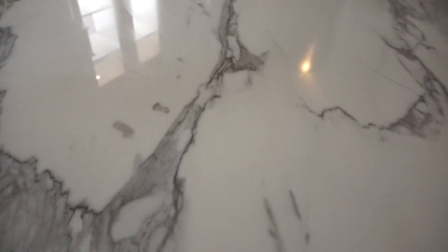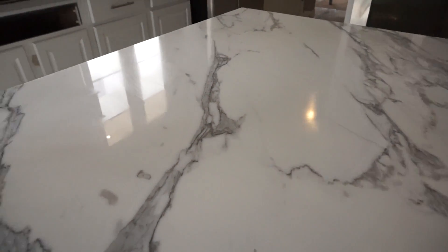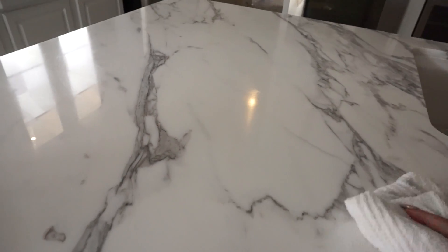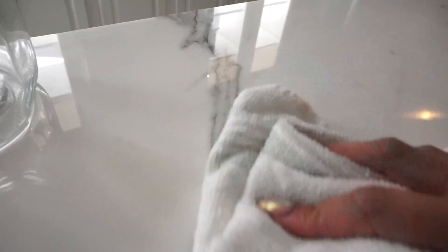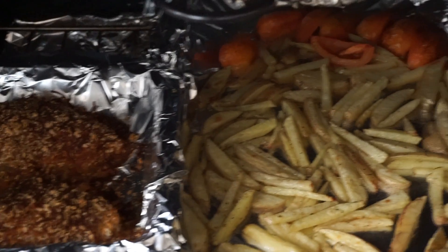I've been getting so many questions about our countertops — they are marble. But I'm gonna be doing a detailed video on everything really soon, once the kitchen is fully complete, and let you know what material we decided on and why, because I did so much research before we decided on real marble.